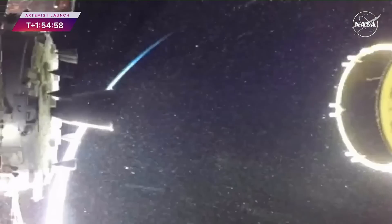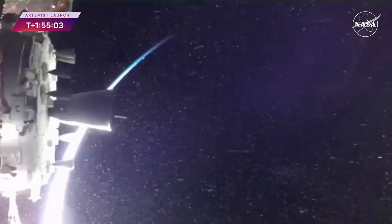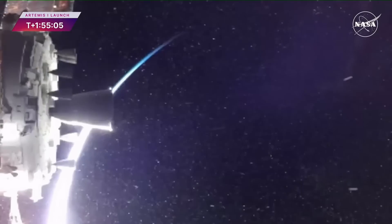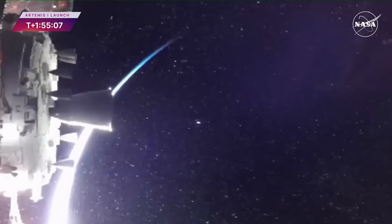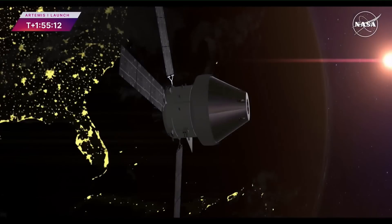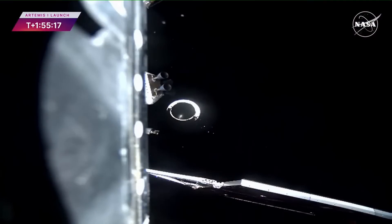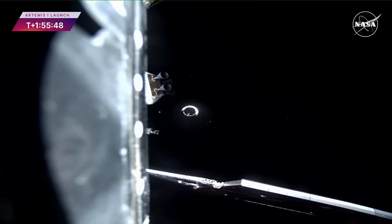That stage has a number of CubeSats on board inside the fairing that are going to be jettisoned. The one I'm most interested in is NEA Scout, which will deploy a solar sail and use that to propel itself to visit an asteroid — I'm really looking forward to that. After deploying those, the Interim Cryogenic Propulsion Stage will perform one other burn to put itself into a different orbit, making sure it comes nowhere near Orion during its encounter with the Moon.